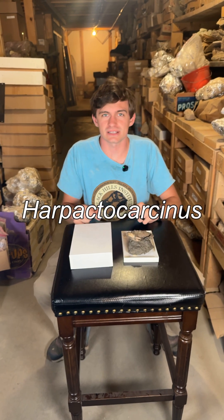This here is Harpactocarcinus. Now — all right, stop the music, stop the music. I'm sorry. Harpactocarcinus here lived from the Cretaceous to the Miocene.